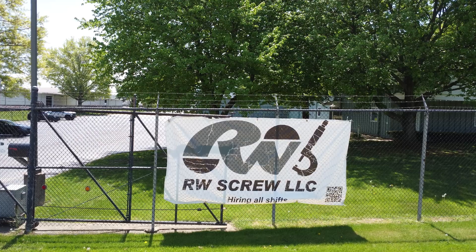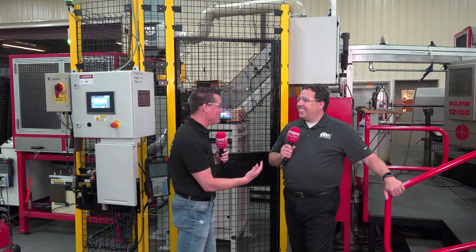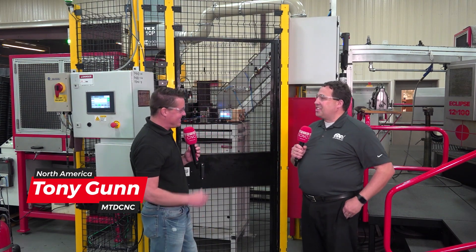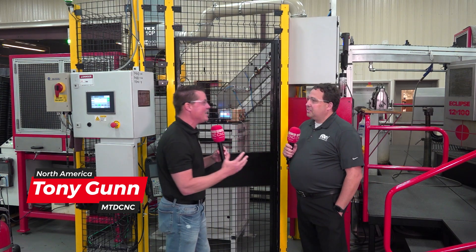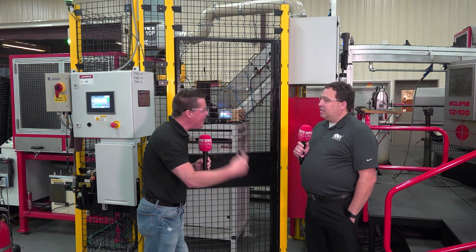I made it back to RW Screw. I always love joining you on camera, and even if the cameras are away I like joining you. We love having you here, so it's good. Last time I was here this amazing Eclipse machine has 12 stations, and you're knocking out parts so fast.